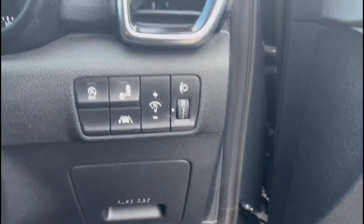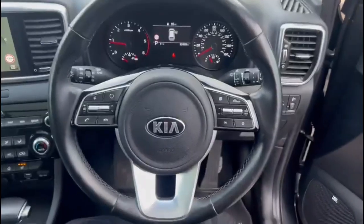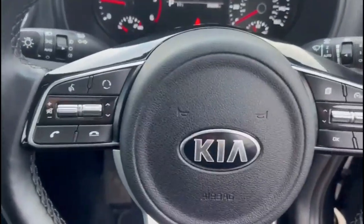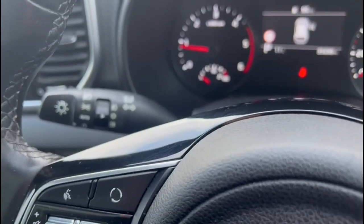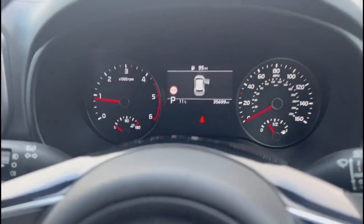Inside, front and rear electric windows and mirrors, lane departure warning, multi-function steering wheel with audio and Bluetooth controls plus cruise control, automatic wipers and lights, and a central display with road sign recognition.